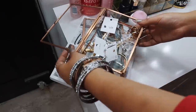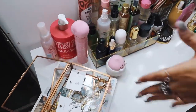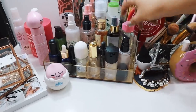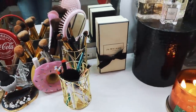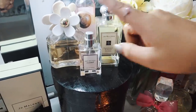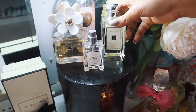I got these cute boxes from Amazon and I've kept my jewelry here. I have a few sprays and body lotions, some cleansing water, a mirror, brush holders, and then my favorite part — my favorite perfume, Daisy by Marc Jacobs. I love it. And this is Jo Malone.